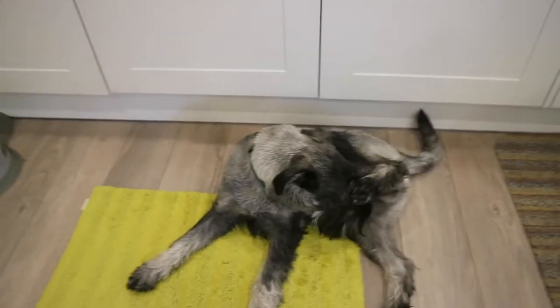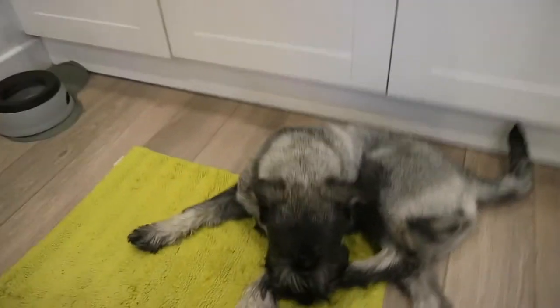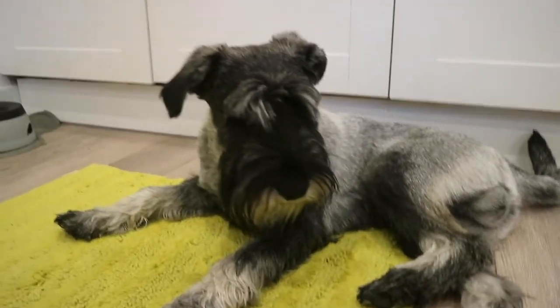He's definitely coming along well. He's getting more of a personality all the time, which is good — becoming more of a unique dog.